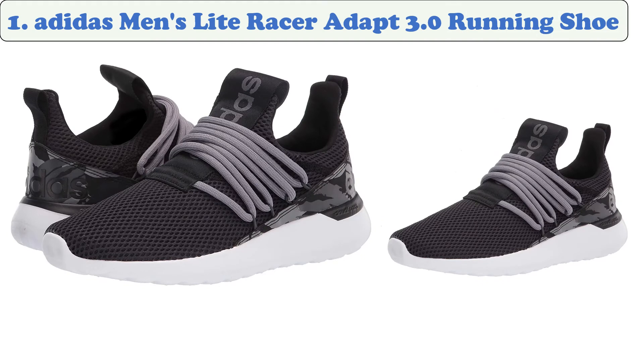At number one: Adidas Men's Light Racer Adapt 3.0 Running Shoe. The Adidas Men's Light Racer Adapt 3.0 slip-on wide running shoes will keep your feet comfortable. These shoes feature textile uppers for comfort and cloud foam midsoles for cushioning. The synthetic outsoles provide traction and the lace closures provide a secure fit. You can wear these shoes to the gym, early in the morning, or on the streets for daily activities. The slip-on construction ensures a snug, lightweight fit while the cushioning in the midsole cradles your foot in cloud-like comfort.